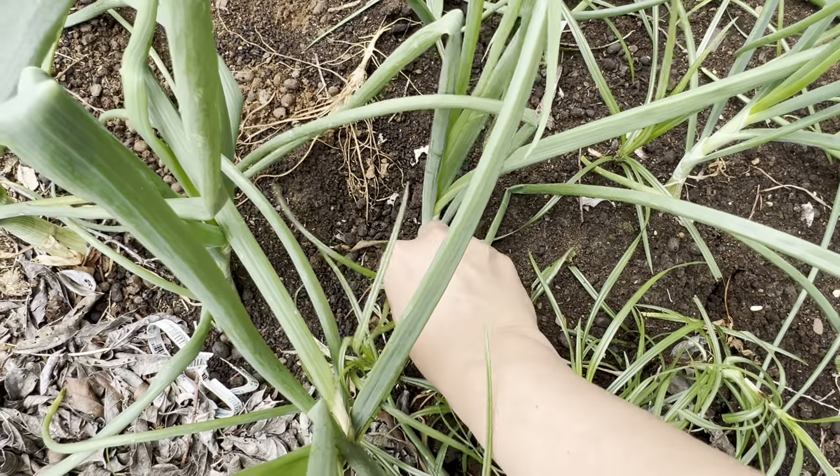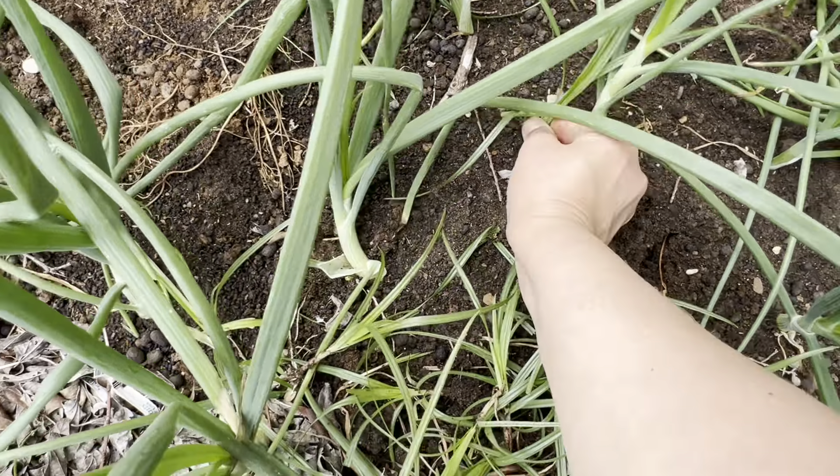Look at that weed — I have to continuously pull these. Even if I can't get all of it, getting some of it makes a difference. Yeah, the onions are looking good.